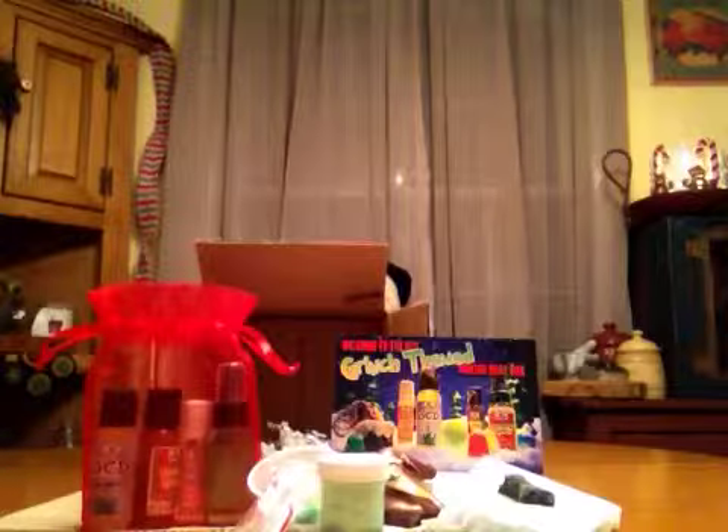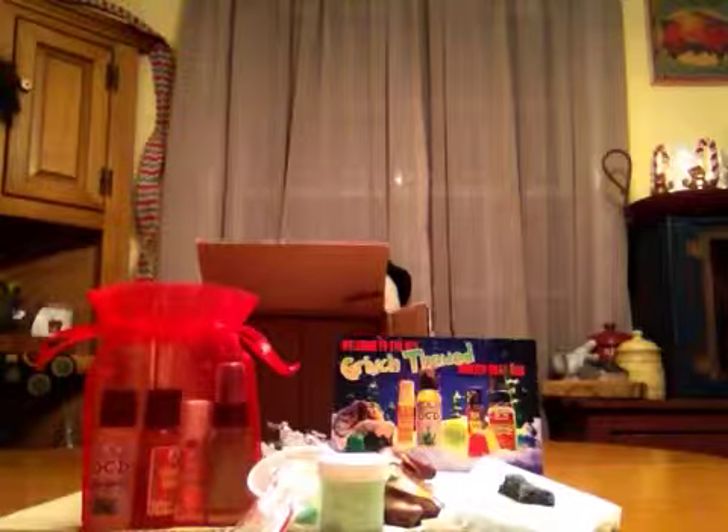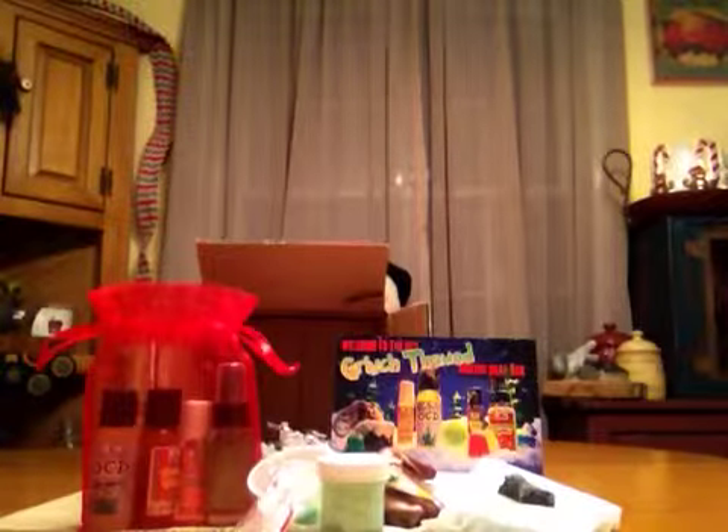Hey everybody, it's Zenqueen and my Fortune Cookie Soapbox came today, so I am excited. I'm going to start showing you what I got.